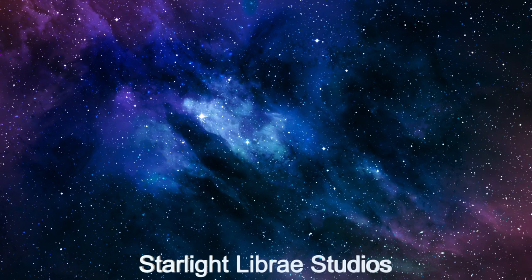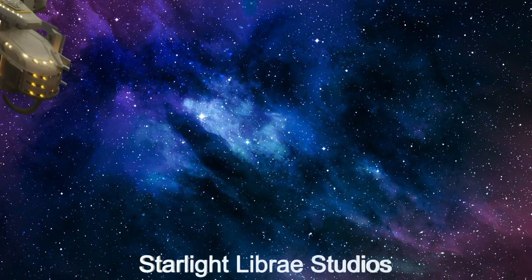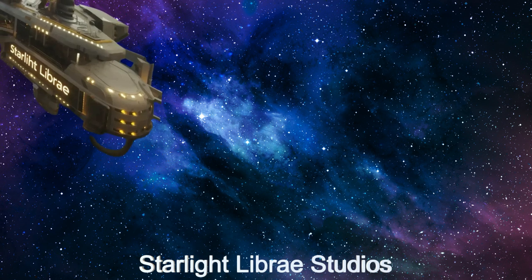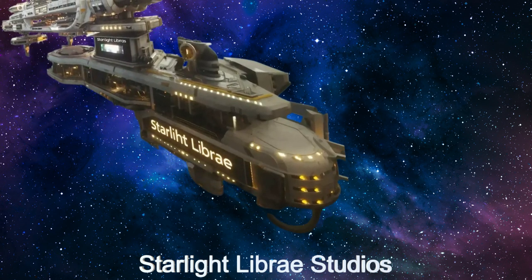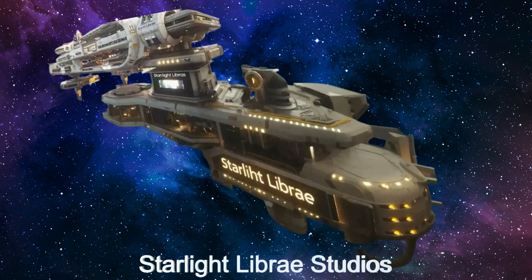Step into the world of The Daily Spaceship video series as we unveil the marvels of the Starlight Library Studios, an extraordinary alien spaceship dedicated to interstellar media production.